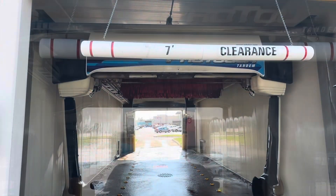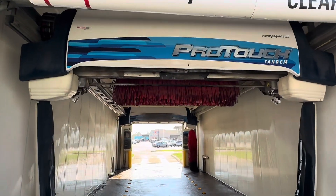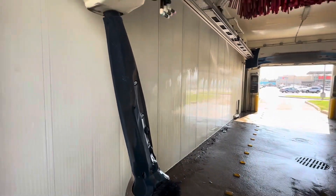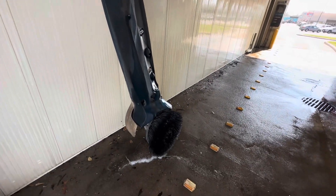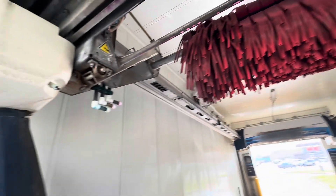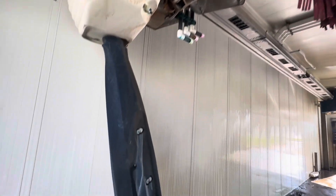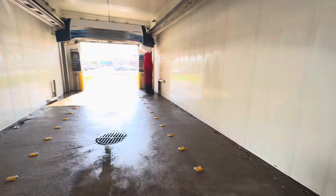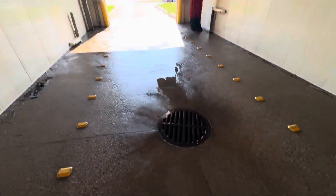Let's go ahead and walk through the wash since he's already done. Over here we got your side jets with your wheel scrubbers, we got your top brush trifle nozzle — this thing is very dirty, my goodness. We got your undercarriage and your drain hole.